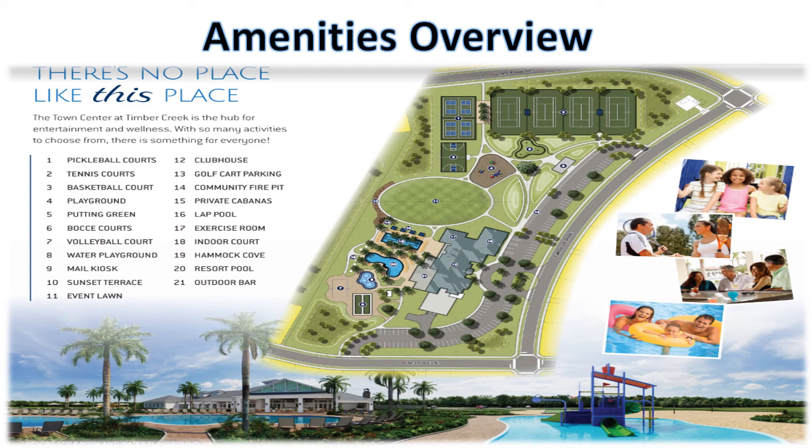The Timber Creek Amenities Overview aerial shot gives you a great idea of where all your amenities are located on the clubhouse platform: pickleball courts, tennis courts, basketball court, playground, putting green, bocce courts, volleyball court, water playground, mail kiosk, sunset terrace, event lawn, the clubhouse, golf cart parking, community fire pit, private cabanas by the pool, the lap pool, exercise room, indoor court, hammock cove, resort-style pool, and the poolside bar.